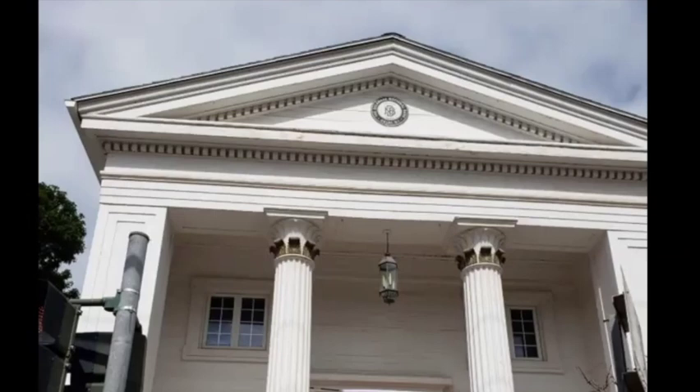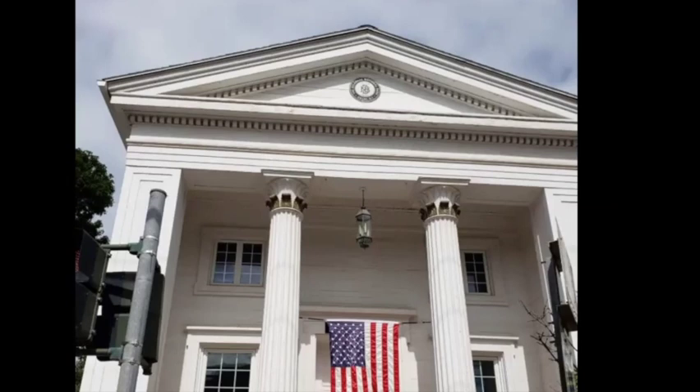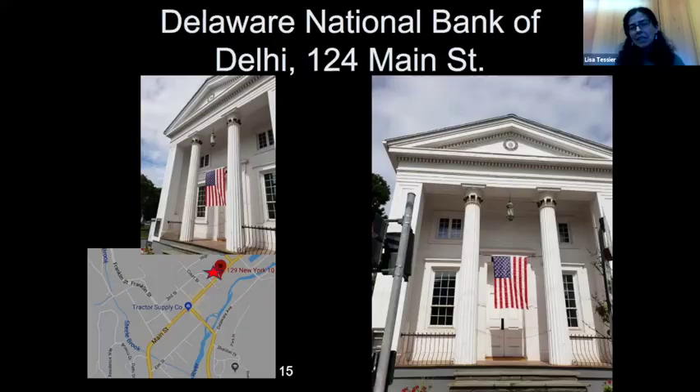Why are there so many classically inspired buildings around Delhi and other communities? By classical I mean we're borrowing from ancient Greece and Rome — a really beautiful, symmetrical, graceful style. There are aesthetic reasons, but also symbolic ones: we think about the origin of democracy in ancient Athens and the Roman Republic period, which inspired early Americans, and design thinking tied to those regions as well.